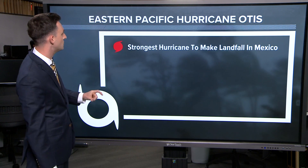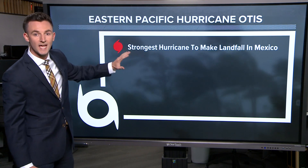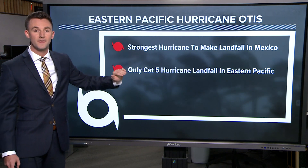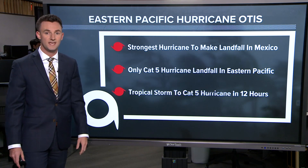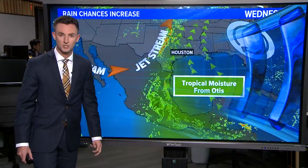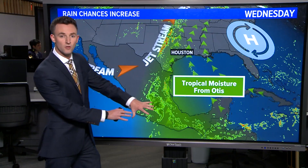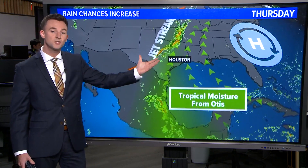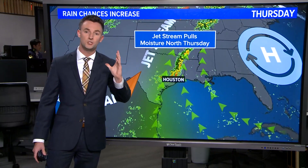Especially with those 90-degree water temperatures, this was the strongest hurricane to ever make landfall in Mexico — the only category five hurricane to ever make landfall coming off the eastern Pacific. It went from a tropical storm to a category five hurricane in just a matter of 12 hours. Believe it or not, all the moisture associated with Otis is still present in the atmosphere, and that is going to impact our weather as we get into tomorrow.